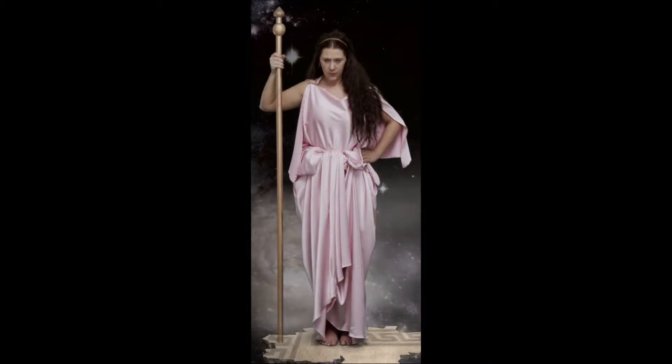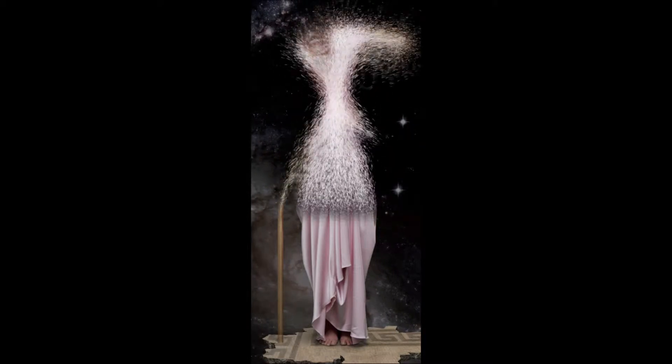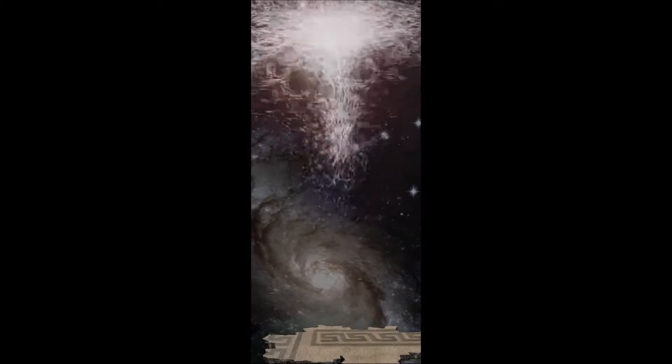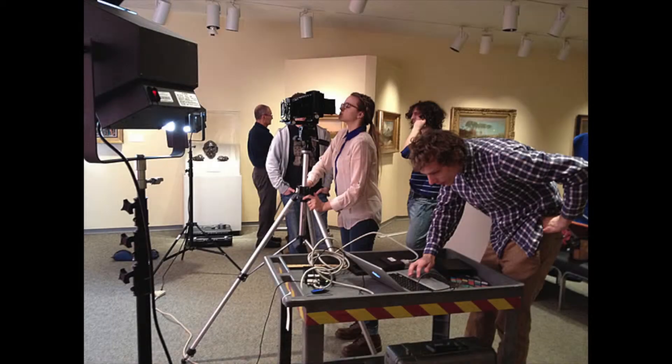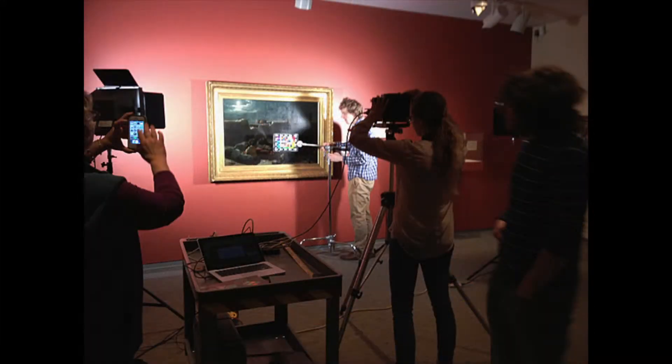To create these animations, we needed to first capture digital files of the paintings to use for reproduction-quality prints and as triggers for the paintings' auras. As we worked with the museum, the students were given a hands-on experience outside of the classroom, which generated questions such as how do you control color management with mobile devices.